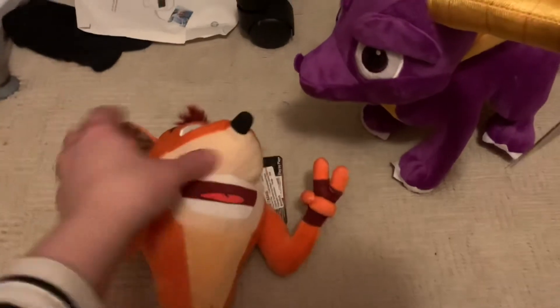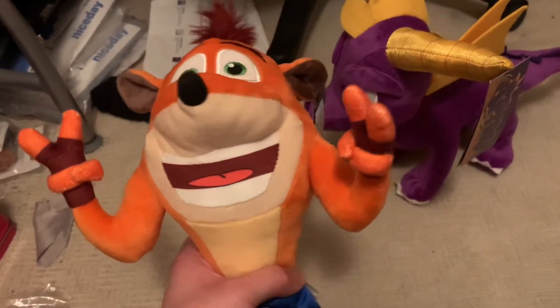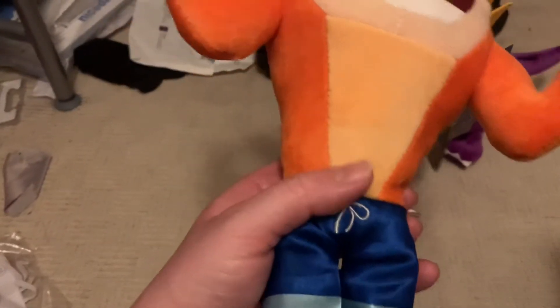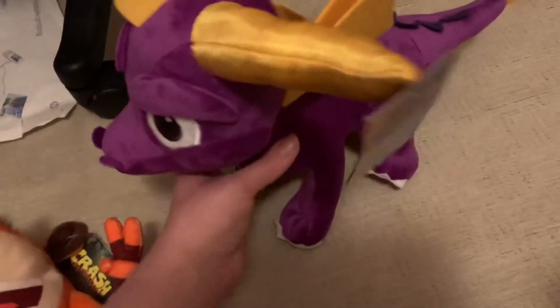Sorry guys, I forgot to show you these two. I've got myself a new Crash Bandicoot plush — he's absolutely adorable. I like how he's doing his fingers like a peace sign, and there's his tag. He's made by the Play by Play company. He's really cute and this is a well-detailed plush. I used to have an old Crash plush but I sadly don't have it anymore. He's got a belly button but he's absolutely cute.